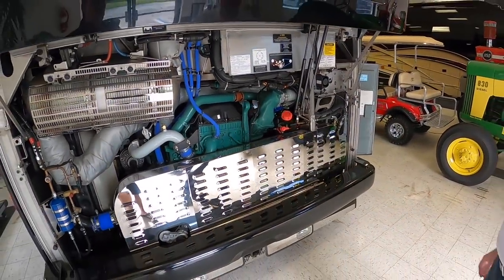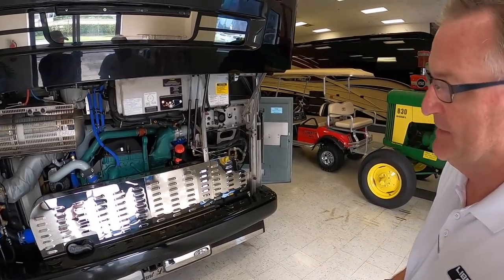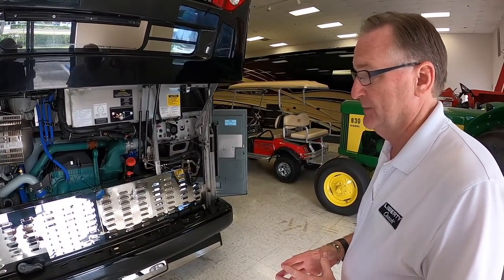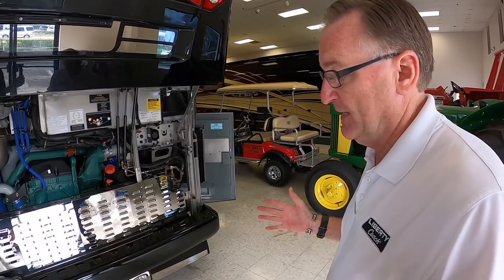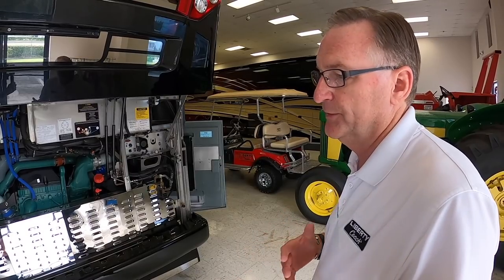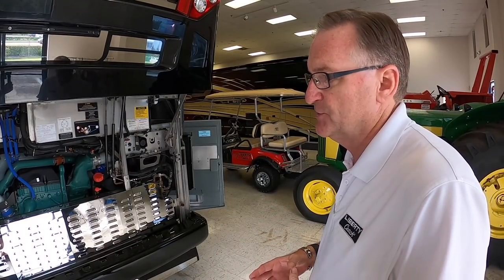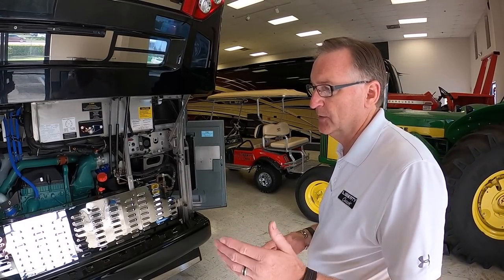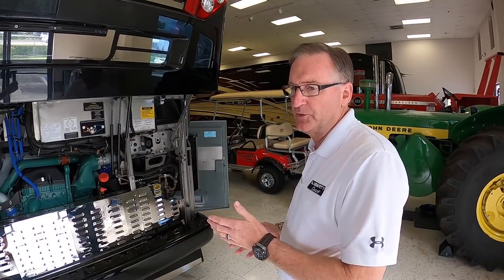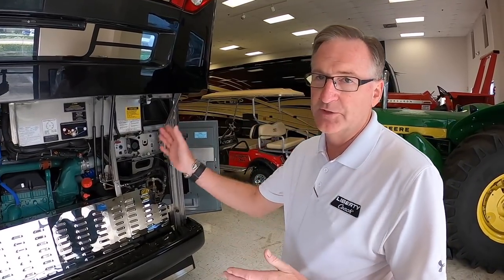Volvo D13? Volvo D13, 500 horse, 1,750 foot-pounds of torque. It's been a great engine. We just have not had engine problems. You get into the emissions side and the electronics that go with it — yes, there's been some issues here and there — but as far as engine-wise, we haven't had an engine problem. We had more issues going from Detroit Diesel to Detroit Diesel than we ever had going from Detroit to Volvo.